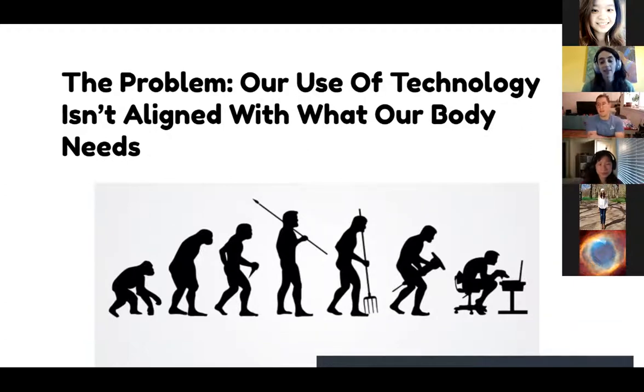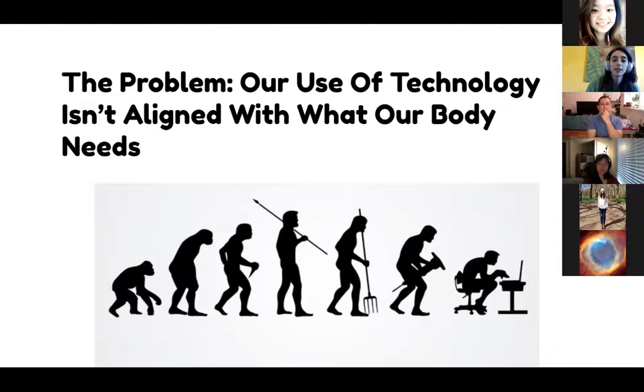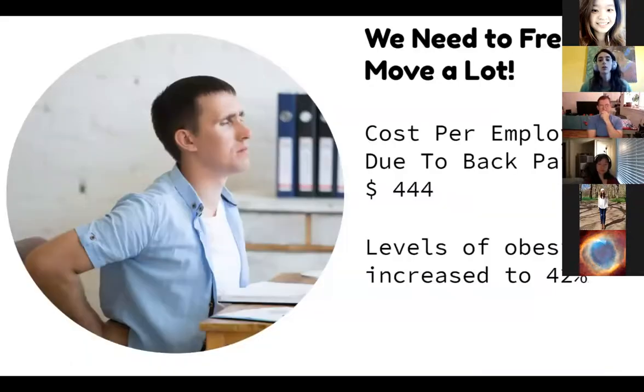The problem with our current uses of technology is that it isn't aligned with what our body needs. Our body needs to really move, and it needs to do it a lot. Sitting in front of chairs and desks all day is really unhealthy. To put some numbers on this: the cost per employee in the United States due to back pain is around $444 a year, and levels of obesity have increased to 42%. Both are very correlated to how much we don't move.